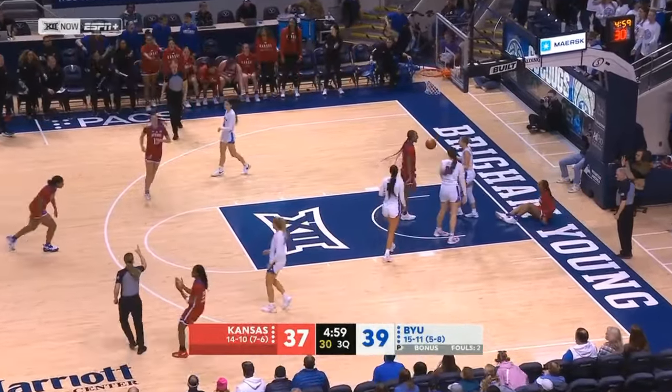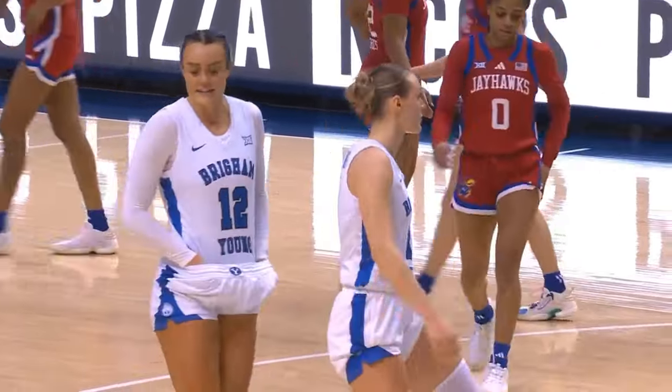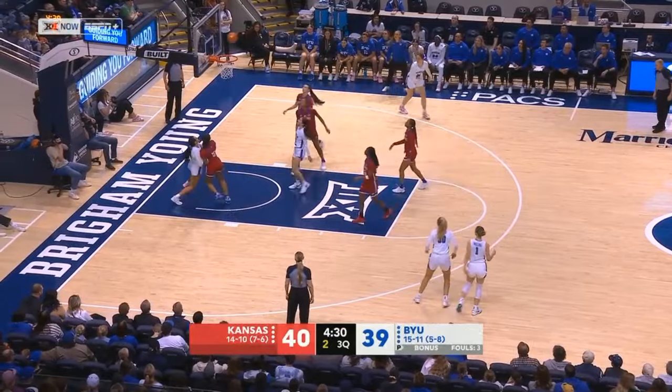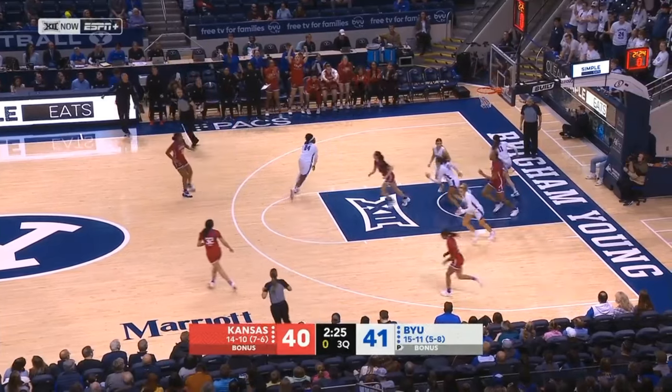Mayberry. So tough. One free throw out of this under-five media timeout, and they have to be riding the coattails of two outstanding senior guards in Mayberry and Franklin. They've been tremendous in this game — come ready to play and taken on the defense. A little hesitation off the glass, and Kerskeeter flips it up off the glass and again beats the shot clock.